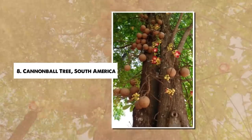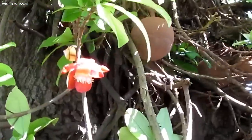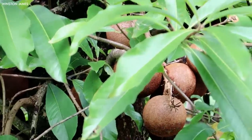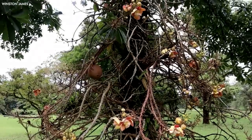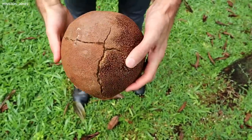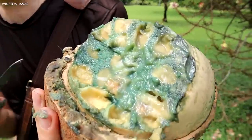Number 8: Cannonball Tree, South America. From the lush rainforests of South America comes the striking cannonball tree, Couroupita guianensis, a tree that truly lives up to its name. It produces spherical fruits that resemble rusty cannonballs, hanging in clusters on long stalks that grow directly from its thick trunk. These fruits give off an unpleasant smell when they fall and crack open, discouraging most animals from consuming them.